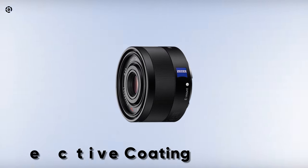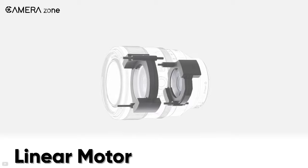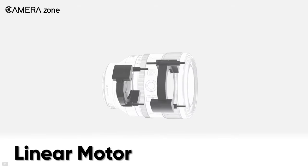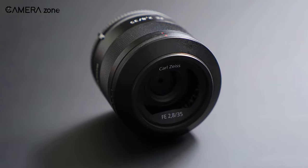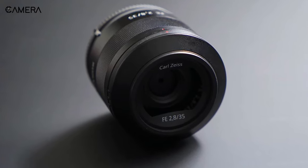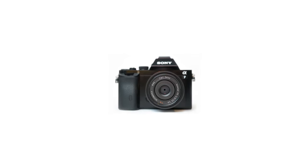Moreover, its anti-reflective coating also reduces ghosting and flare effect. The lens features a linear motor for fast and almost noise-free autofocus operation. In short, the Sony FE 35mm f/2.8 ZA is undoubtedly a decent wide-angle prime lens for Sony's mirrorless cameras.